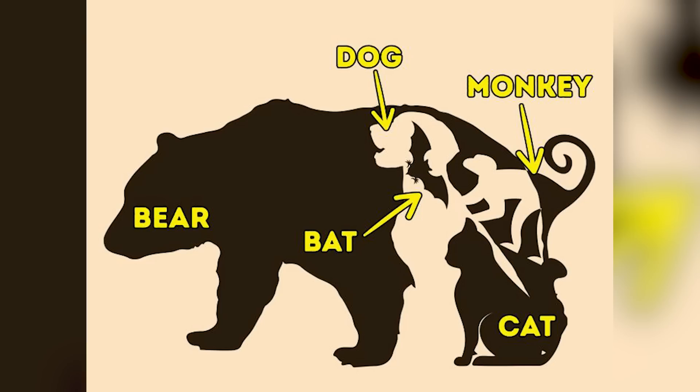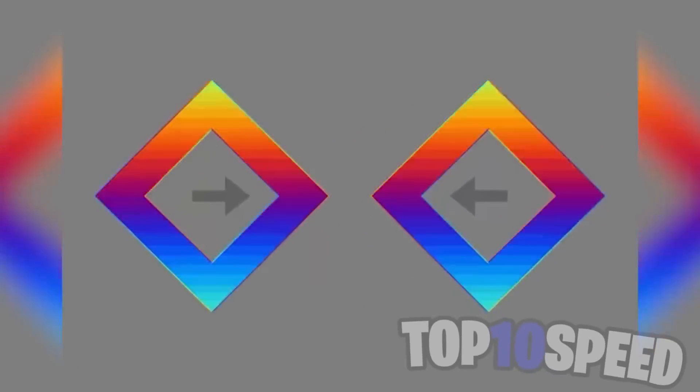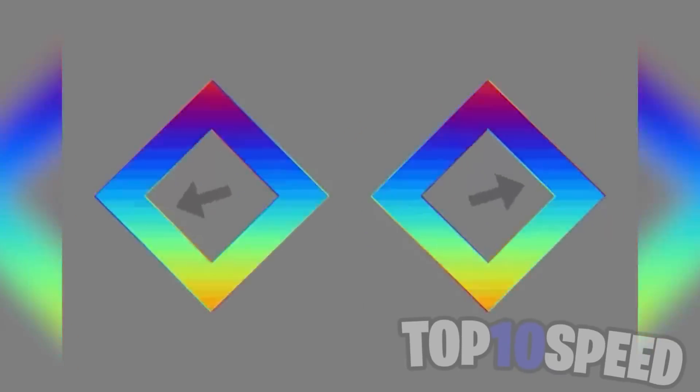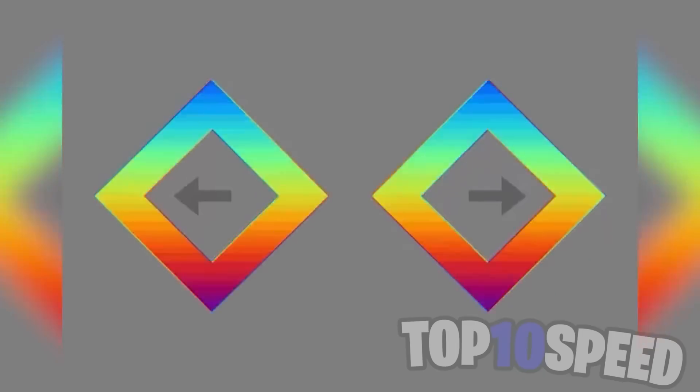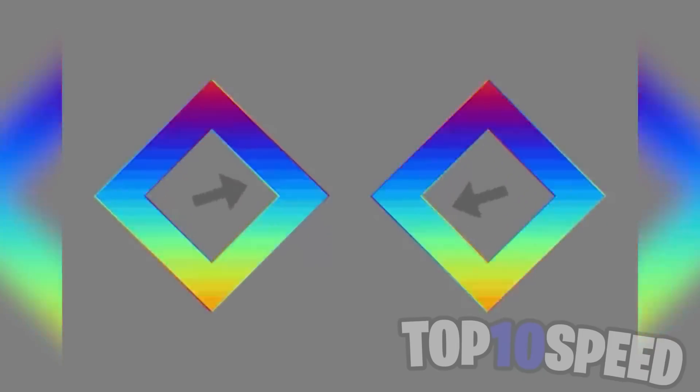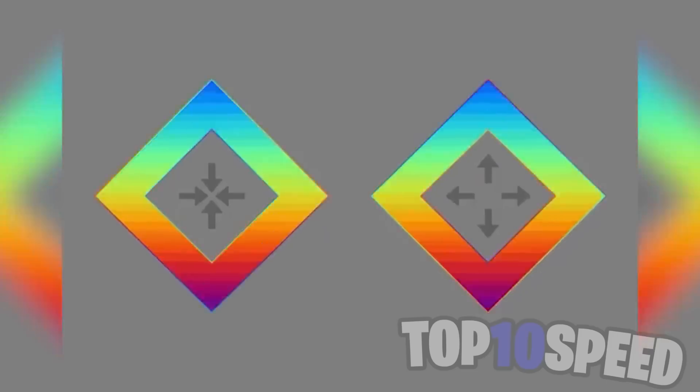This illusion is a massive eye trick. It appears that the diamonds are moving in whichever direction the arrows are pointing, yet the diamonds actually aren't moving at all. I have no clue how this works, yet it is so mind-blowing.